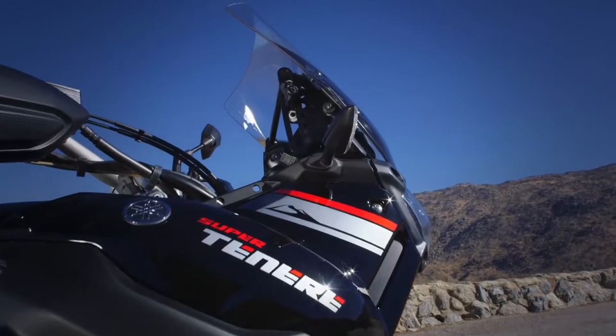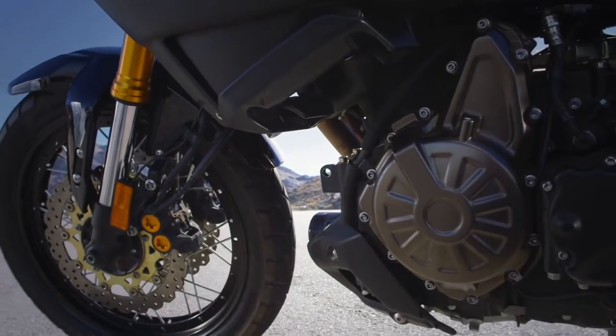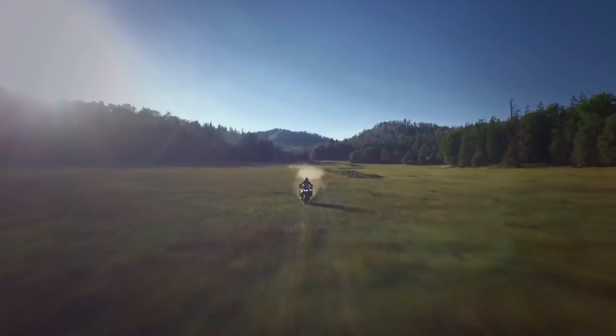And every Super Tenere comes with both ABS and a unified braking system, which automatically adds light rear brake pressure when the front brake is applied, while leaving the front brake alone when the rear is applied.